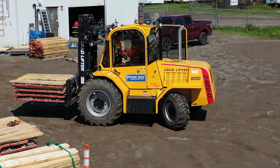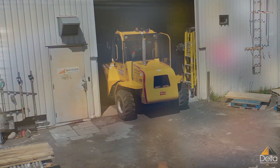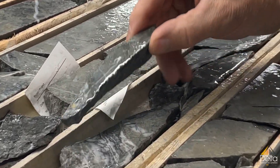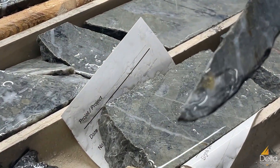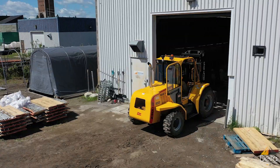Welcome to the Bayside Geoscience Core Shack, which is the core logging facility that Delta is currently using for our Delta One project in Thunder Bay. I'm Sarah Ferguson, a senior geologist. My job is to oversee the day-to-day here, including the drilling and any other contractors that may be on site.